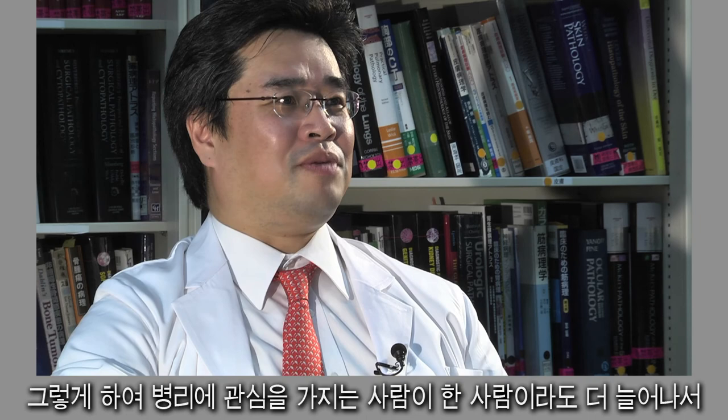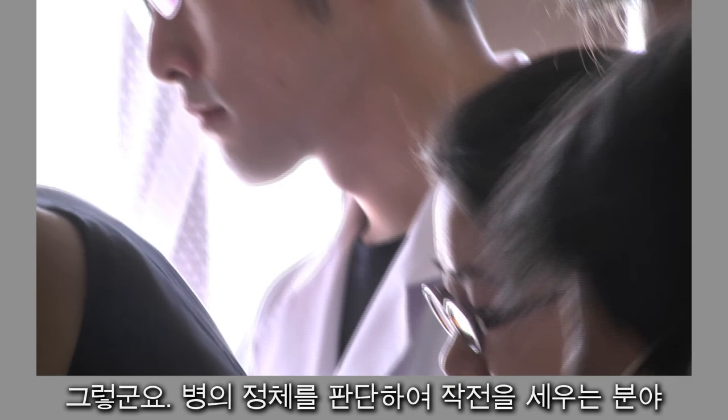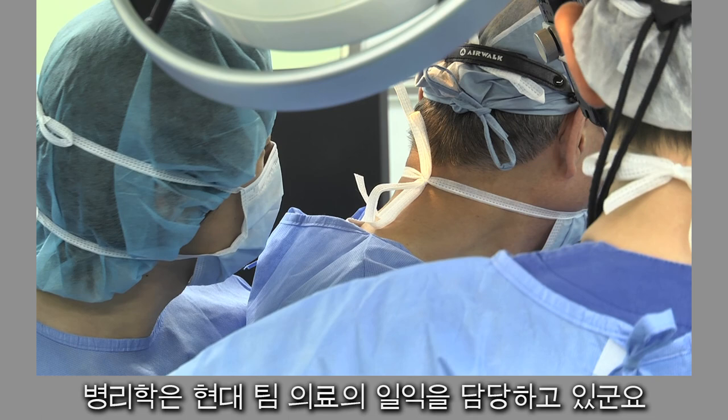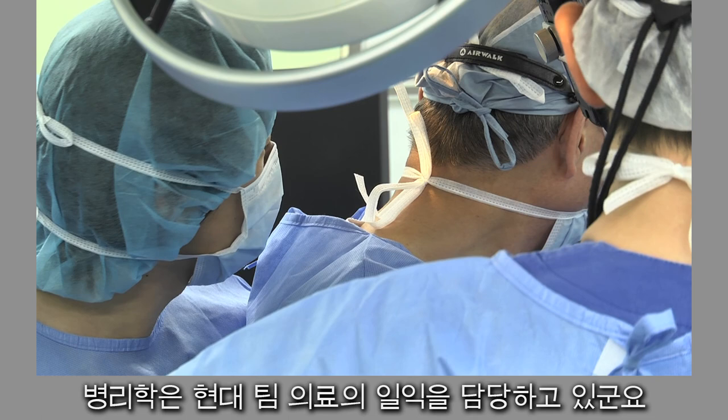My goal is to help advance the field of diagnostic pathology. So, teaching in this way, even if I can inspire the interest of just one student, my efforts will have been worthwhile. Diagnostic pathology identifies the disease and develops a strategy for treatment. Pathology plays its part in the team that is modern medicine.